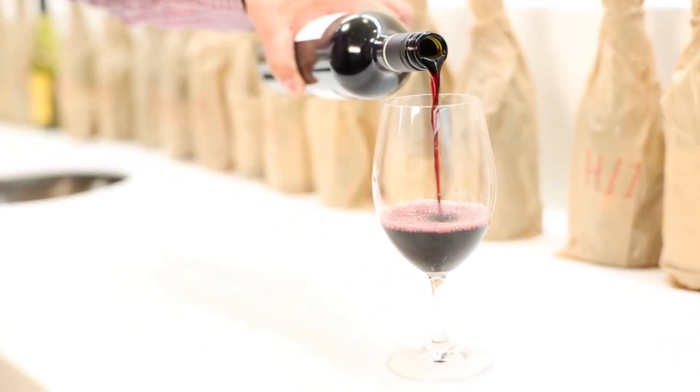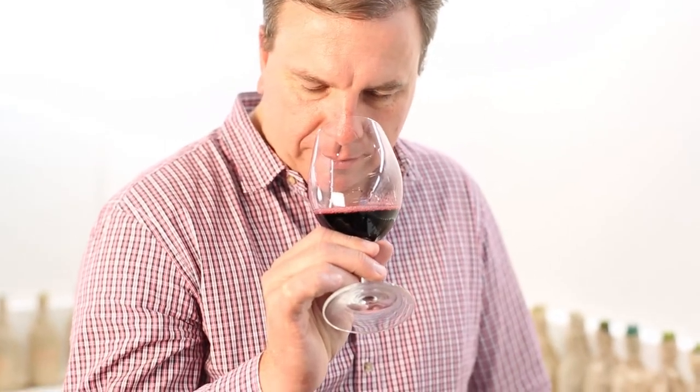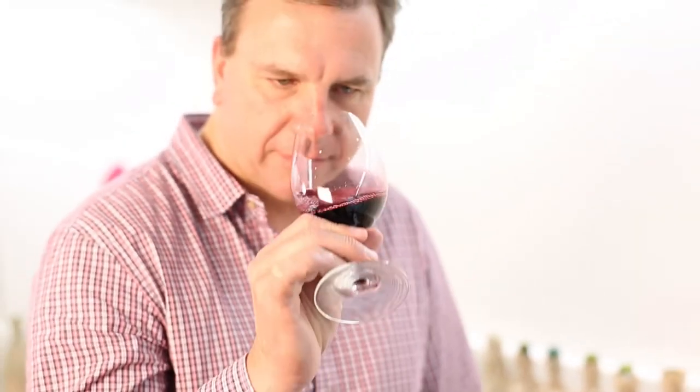Red fruits, floral, perfume, pretty — and I think when you smell the wine that's the thing you certainly see: that perfume and the prettiness and lovely feminine style nose.